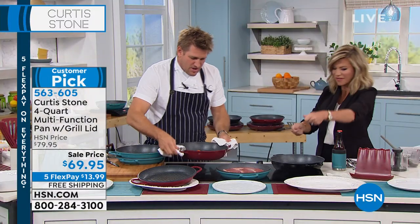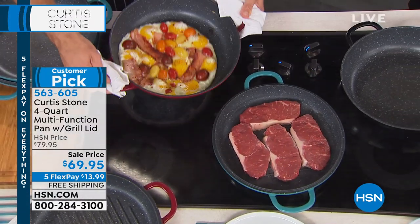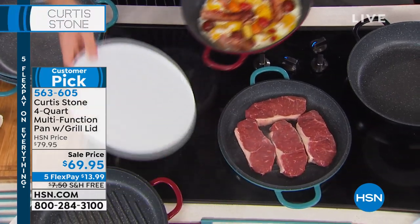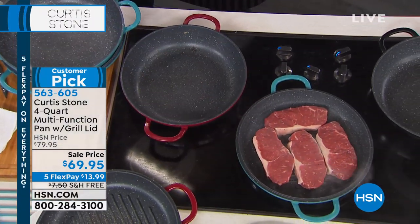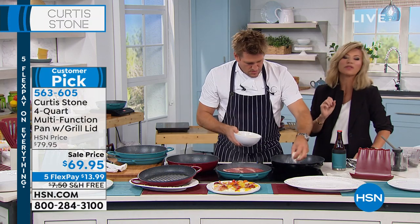I put eggs, bacon, and tomatoes — I love the handle. It literally just shuffles around the pan, it dances around the pan. And then if I get a plate, watch what happens — breakfast is served in a heartbeat. Everything is cooked to perfection on this. It's a customer pick with over 600 reviews on HSN.com.